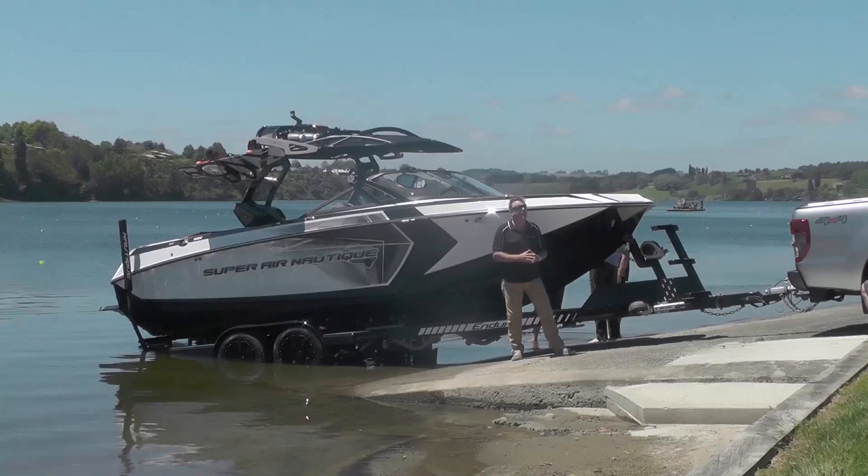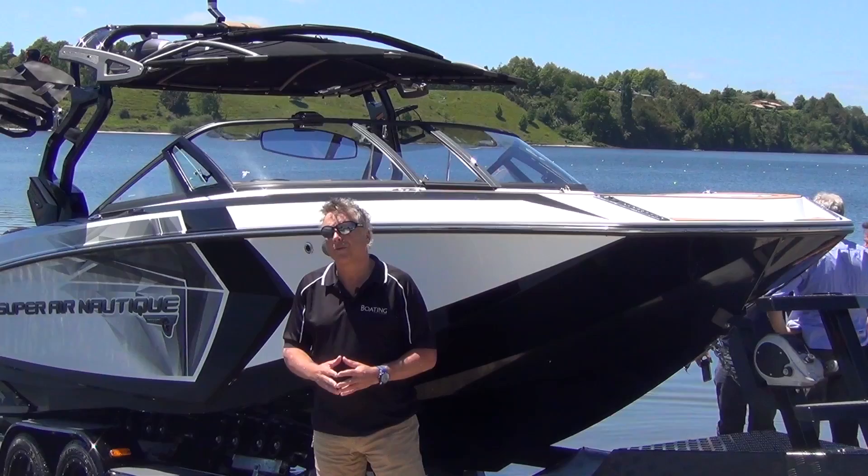Hi, I'm John Ackelstein, Boating New Zealand. We're here on Lake Karapiro with the new Super Nautique G23. It's on a custom-built Enduro trailer with a Baylex auto-loading system, the very first in New Zealand.